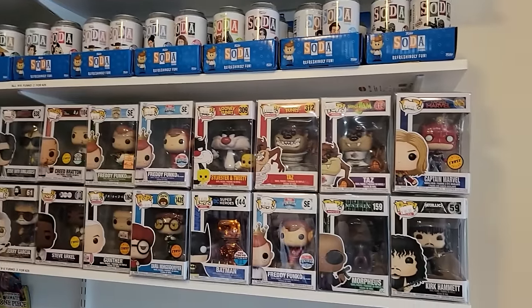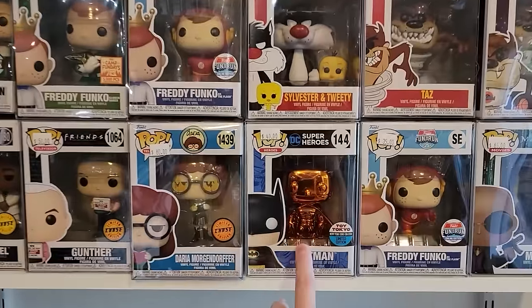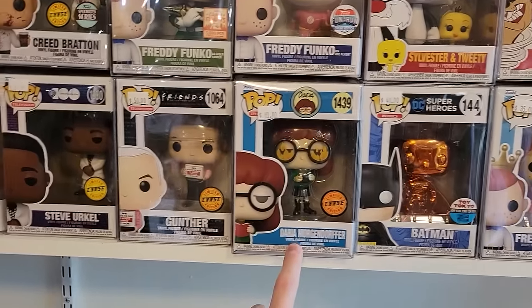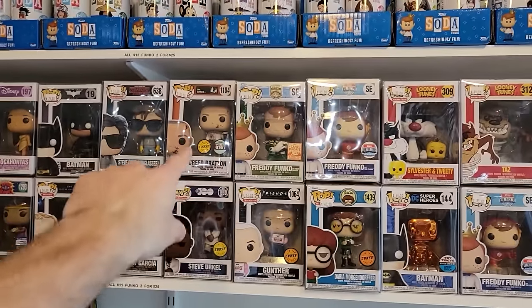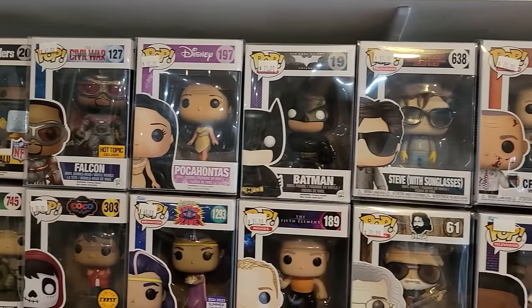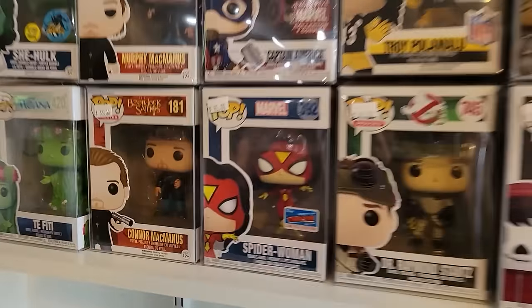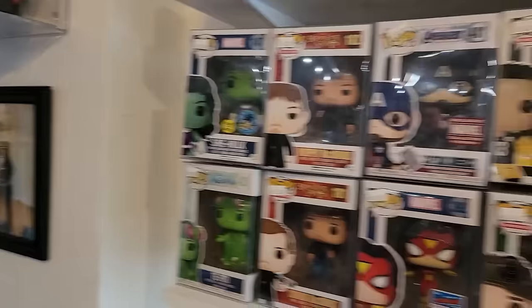As you walk in, this first wall has a bunch of mid-range Pops — Space Jam, Matrix, Batman Chrome, Daria Chase, a bunch of chases actually, Creed Bratton, Freddy Funko's Green Ranger, Steve with Glasses, Batman the Dark Knight, Pocahontas, Civil War Falcon, Spider-Woman with that official sticker, Te Fiti, She-Hulk — some cool stuff here.